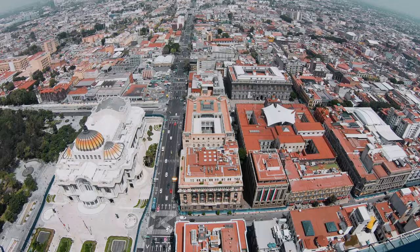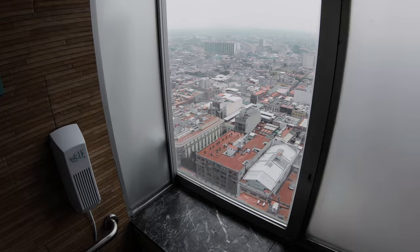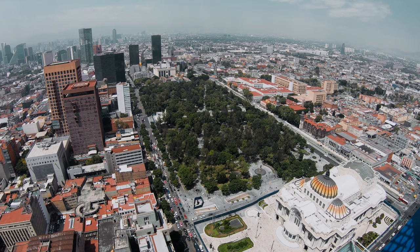We're heading to the top of Torre Latino Americana, one of the tallest buildings in the city. And make sure to use the restroom up there — it would be the best view you've ever had while sitting on the toilet. You just can't beat that.